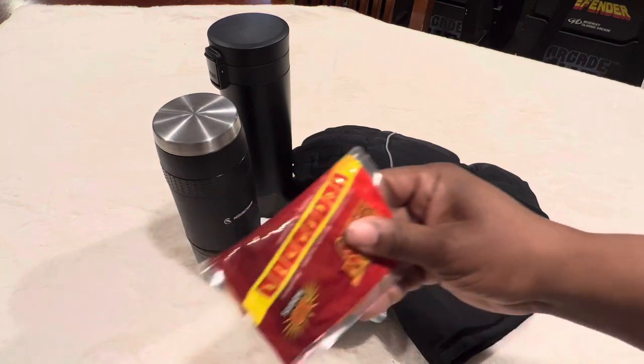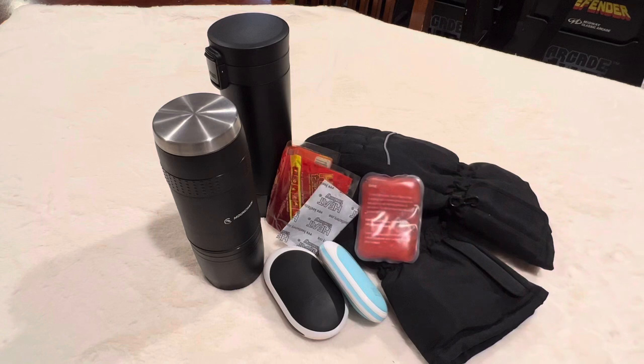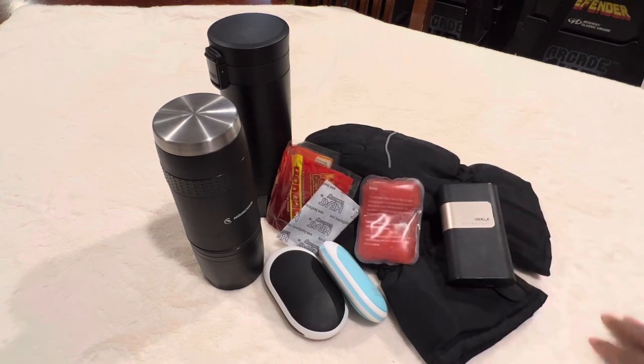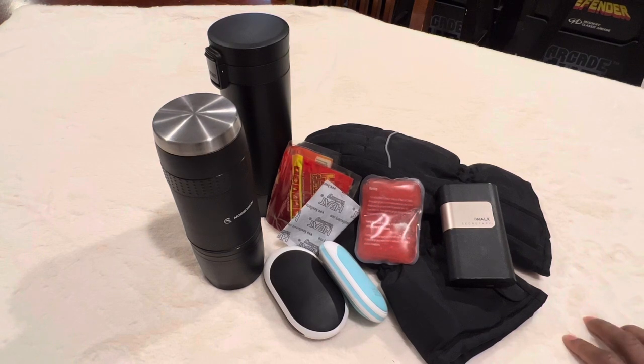Anyway, just showing you guys some of the stuff that keeps me warm — my hands, my feet, my body. Hopefully that gives you some ideas now that it's freezing cold. I'm not sure if delivery companies are delivering today, but I'm sure it'll be cold more this season. Thank you guys for joining me today — I appreciate it and thank you for all the comments. Hopefully I'll see you again on my next video. Don't forget to subscribe, bye!